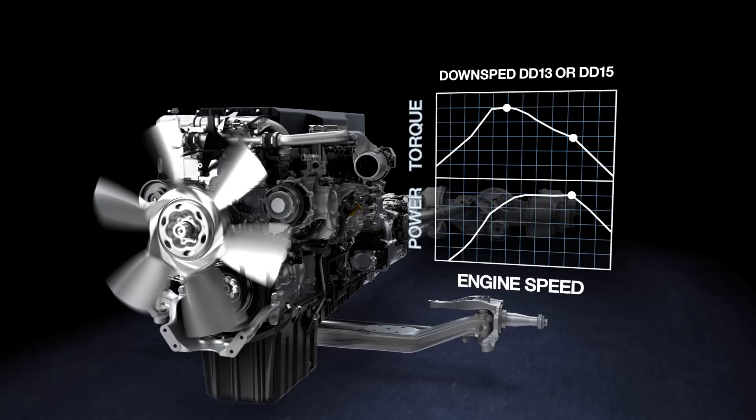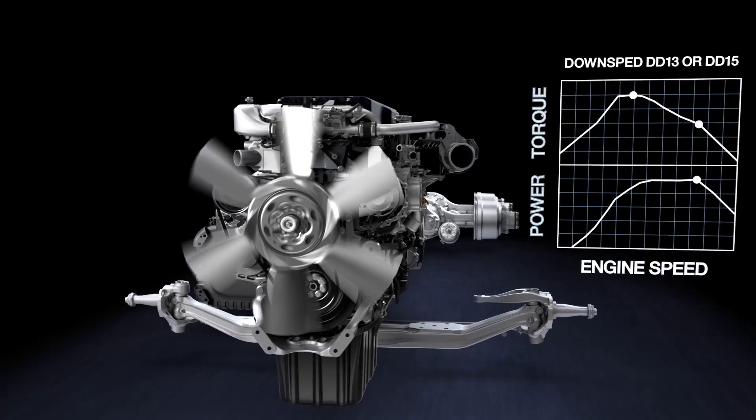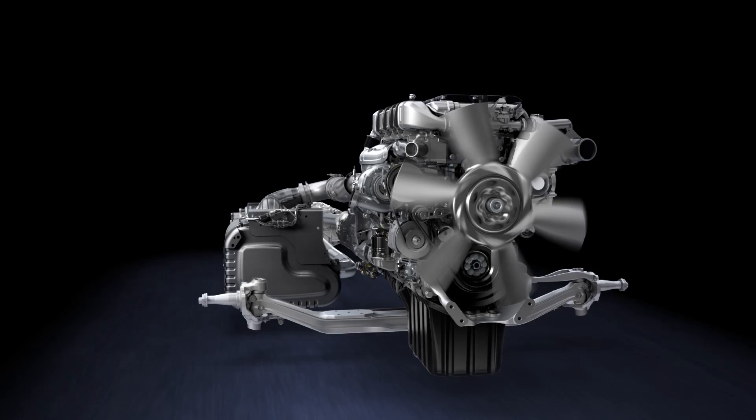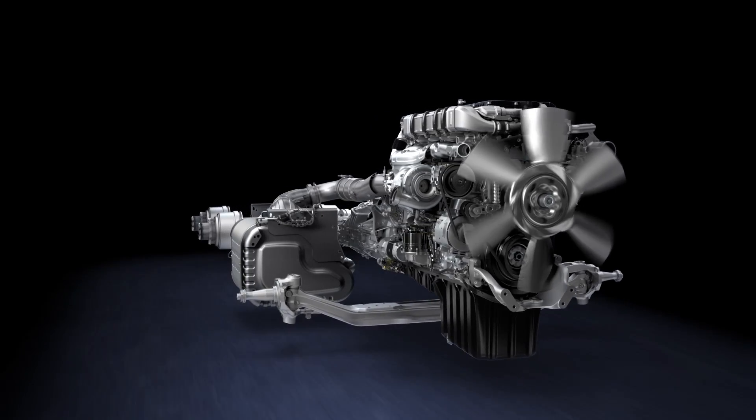Both are engineered to deliver greater horsepower and torque at lower RPMs, keeping your truck operating in top gear longer while the engine is cruising at a more efficient engine speed for maximum fuel economy.